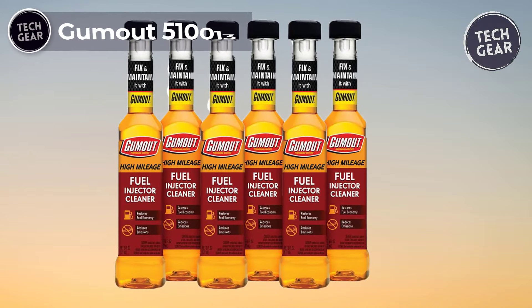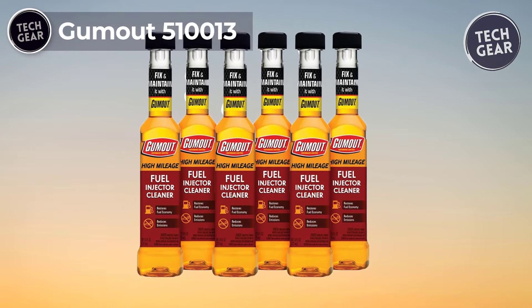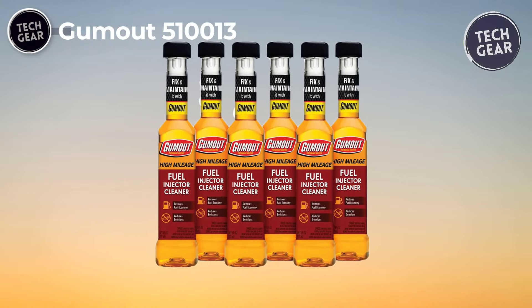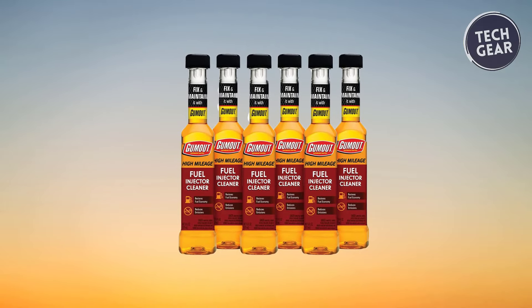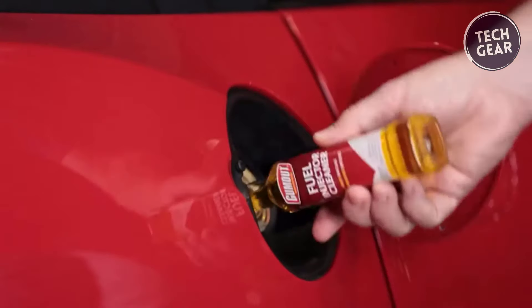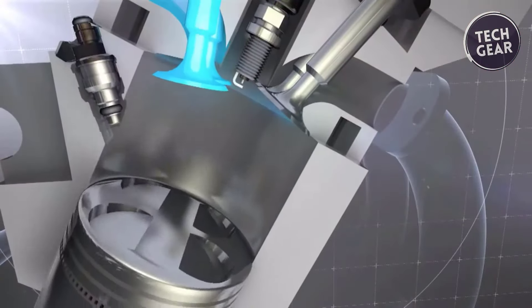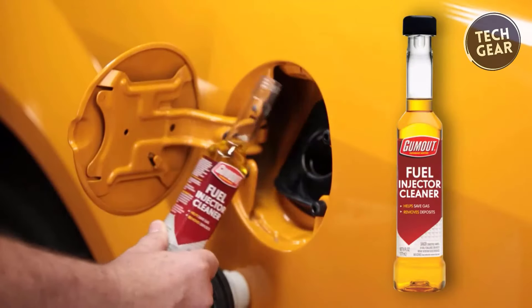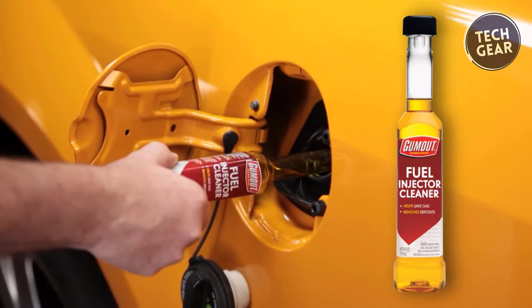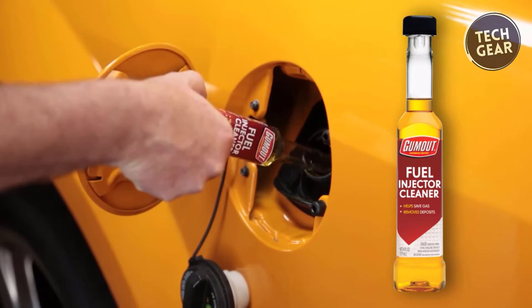Gumout 510,013, priced affordably at just $4, is a standout solution in the battle against carbon deposits that accumulate with engine mileage. Carbon deposits on fuel injectors, intake valves, and ports can compromise performance and fuel efficiency. Gumout's high-mileage fuel injector cleaner is a specially formulated remedy designed for engines surpassing the 75,000-mile mark.